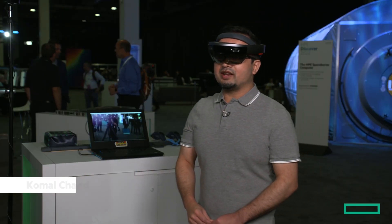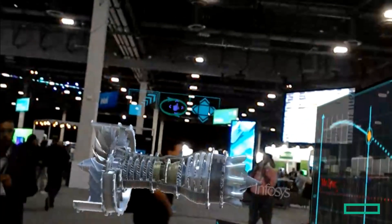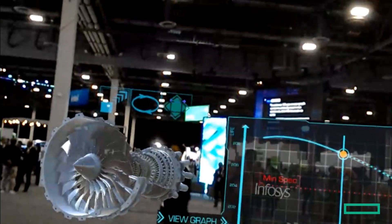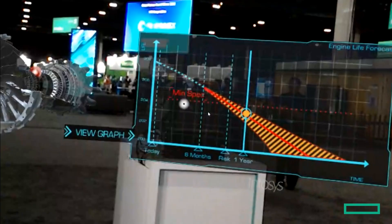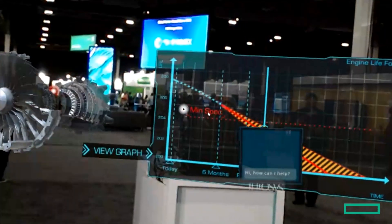We'll be seeing an augmented reality demo of what's running over private 5G shortly. My name is Komo, part of HPE Partners from Infosys, and today I'm going to show you Digital Twin. On the right-hand side you can see a graph showing the life of the engine, and on the left-hand side you can see the 3D model of the engine itself. We've incorporated a chatbot into this platform, which runs on the HoloLens device and on the HPE server on the back end.